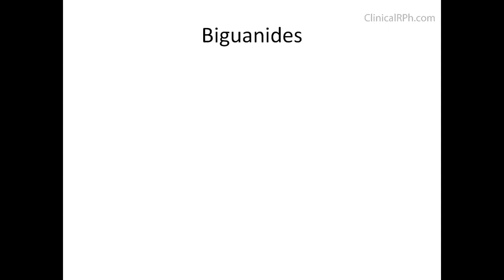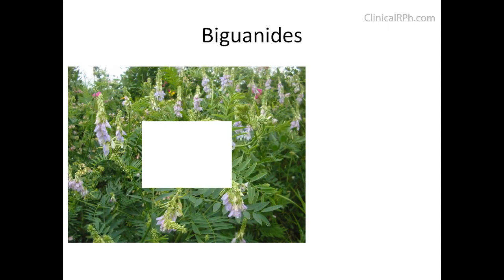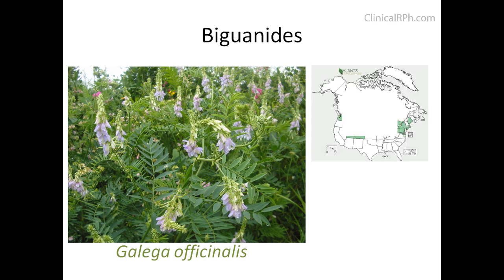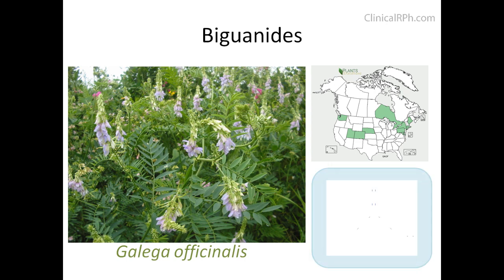Let's go over a class of medications known as the biguanides. Its origin dates back centuries ago to a plant called Galega officinalis. This plant's medicinal properties — classified as an invasive species in various parts of the country — were studied, and chemists discovered that it contains elevated quantities of guanidine compounds, which were later found to help lower blood sugars.